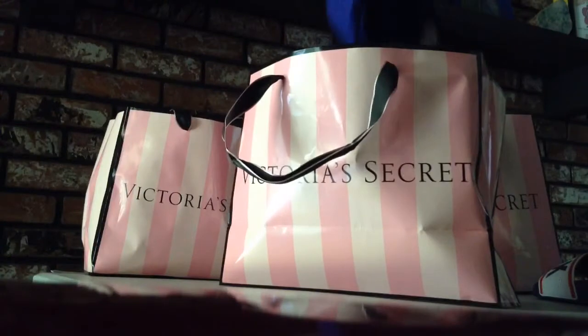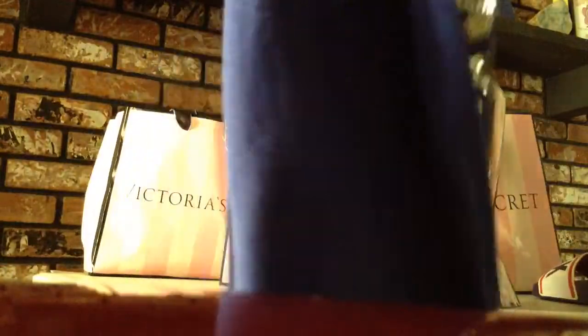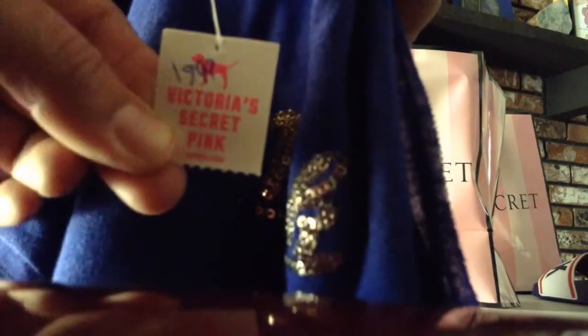I got this tank that says pink right there. And in the back it says pink all the way down and it has glitter — gold bling bling. And this one was on sale for $19.99.